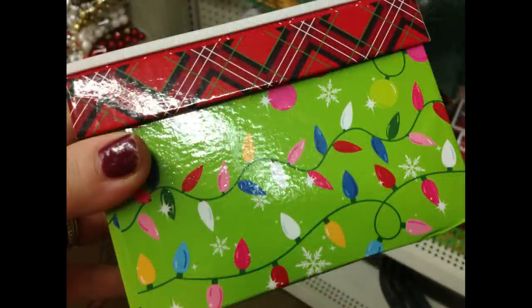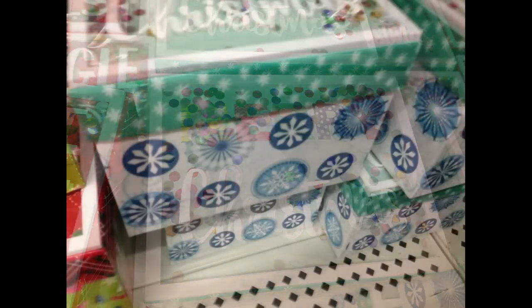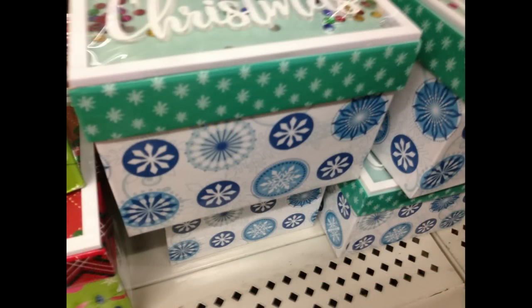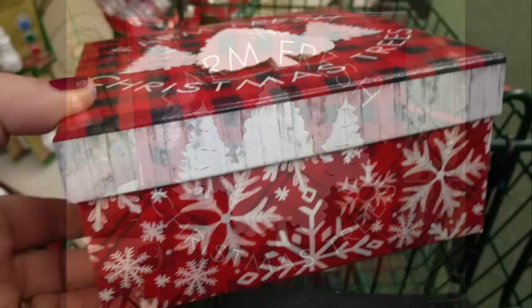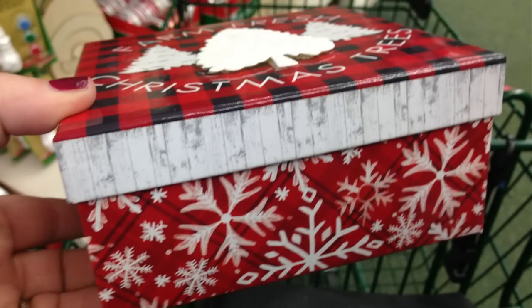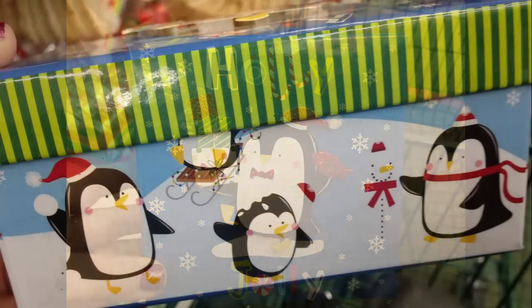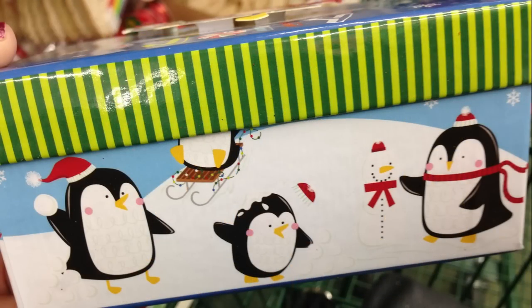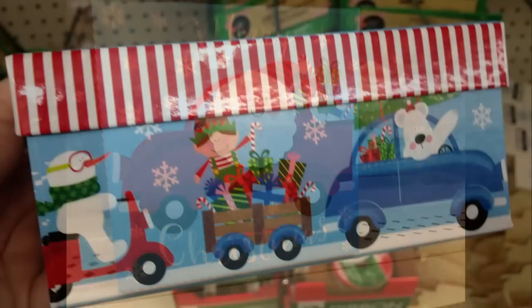They get those in pretty frequently for the first couple of weeks through November and usually have a decent selection for a while, but they do go quickly before the middle of November. So if you need boxes, I would think about picking those up when you see them.